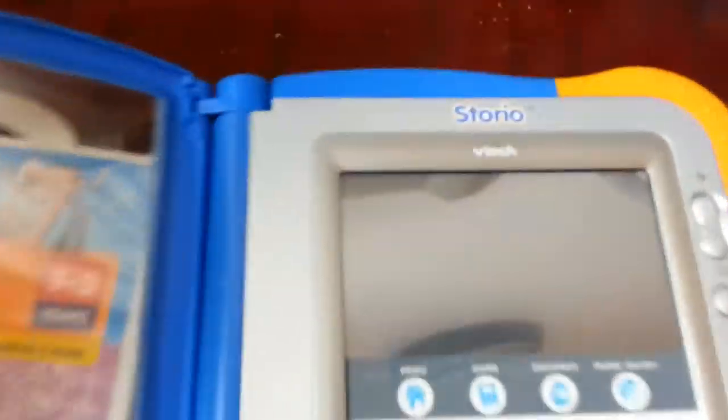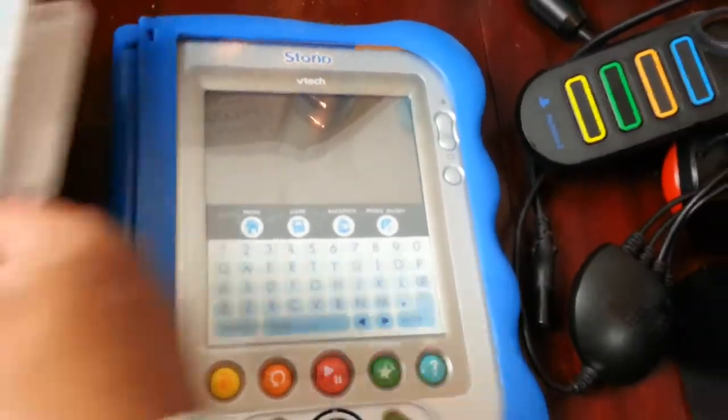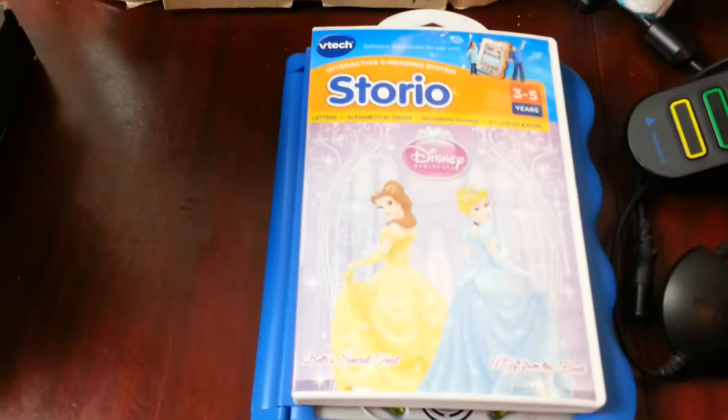On the media side of things, I picked up this VTech Story — I haven't put the batteries in yet, I'm not sure if it's going to work, but the vendor showed me it worked. It came with another game or cassette. They wanted six quid but I bargained them down to four pounds on that one.